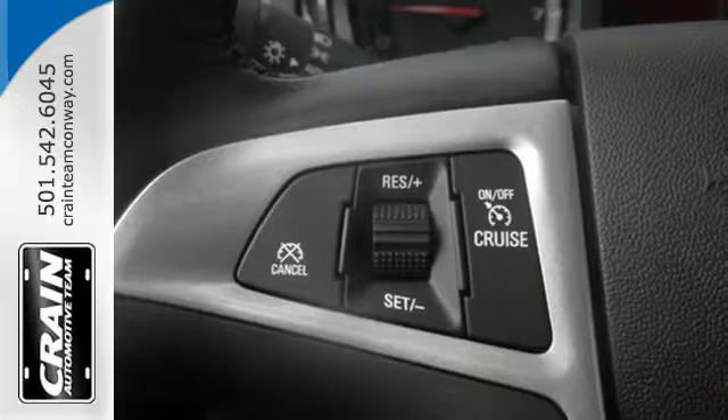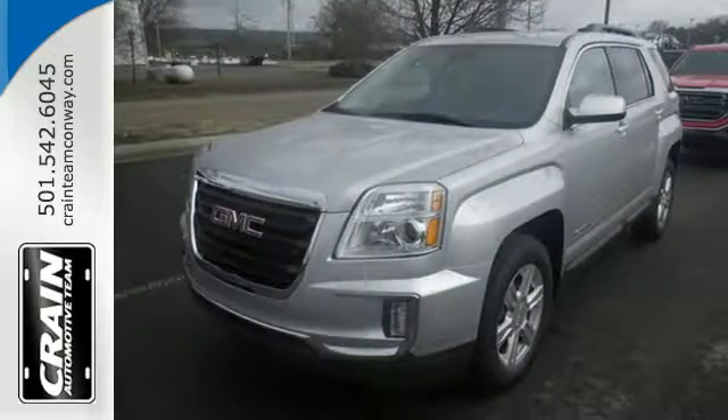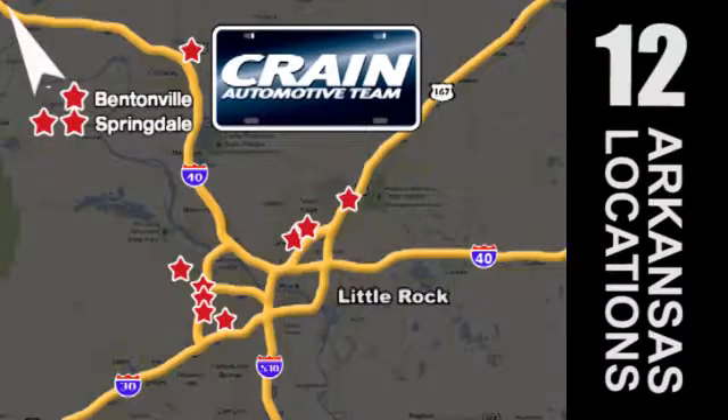This Terrain means business, just like you — a perfect match. Take it for a test drive today. Visit us anytime at craneteam.com. The Craneteam's got them! Craneteam.com.